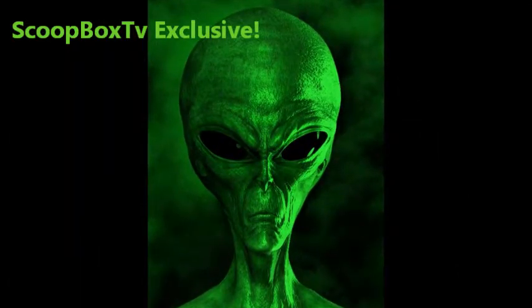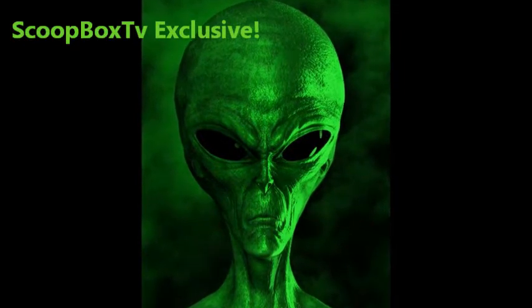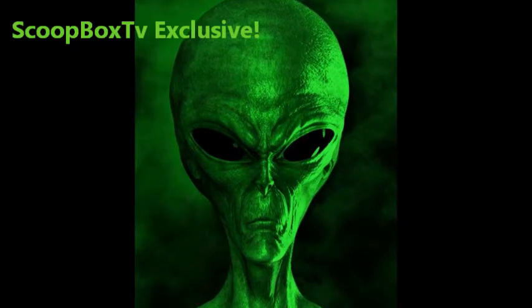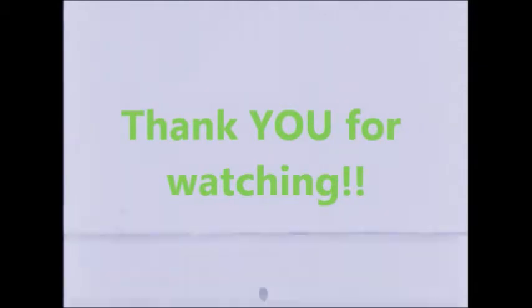Thank you for watching, citizen of Earth, and remember to subscribe and turn on notifications for the latest original official NASA anomaly discoveries by Scoop Box TV. Every little helps the channel. Stay safe and keep your eyes on the sky.